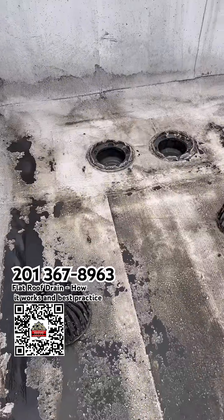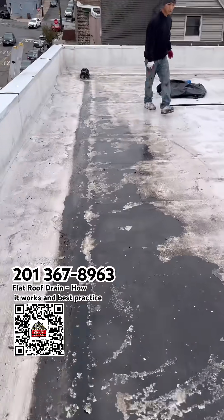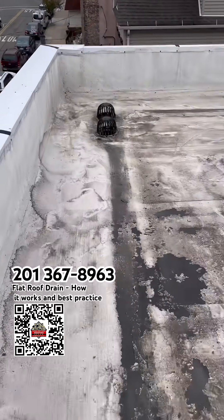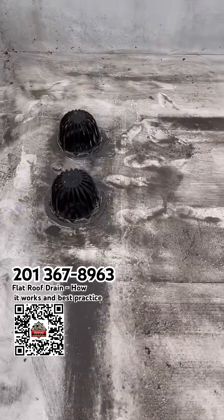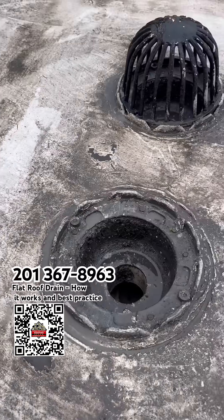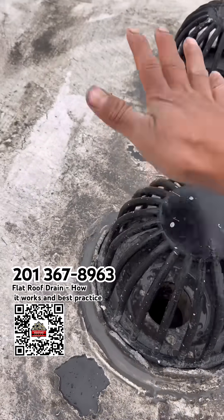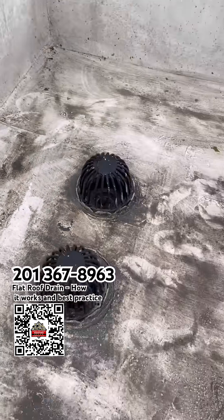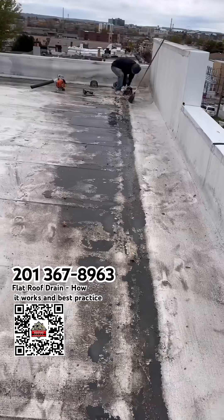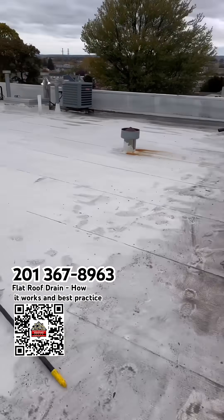This is after we cleaned the drain — nice and clean. This is what the plant was. We just put the filter in and we're done. That's it for today, see you guys next time.